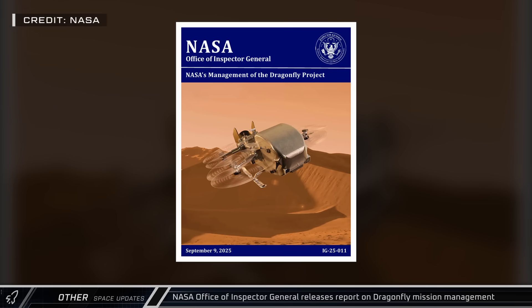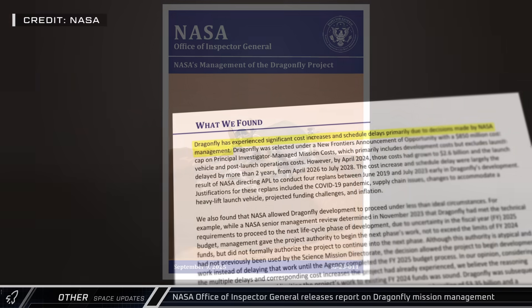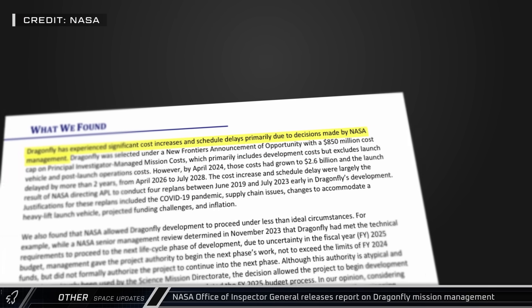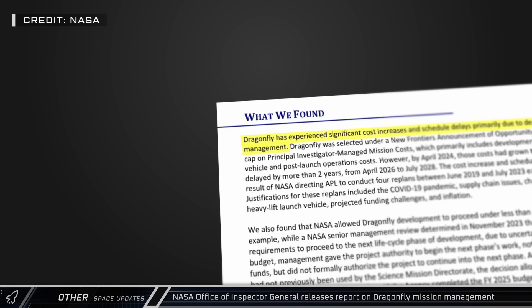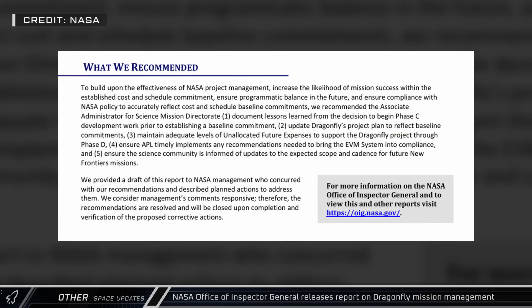NASA's Office of the Inspector General released its report on the management of the Dragonfly mission this week. It found, among other things, that the significant cost increases and scheduling delays were caused in large part by management decisions. The report also laid out recommendations for how to proceed from here.